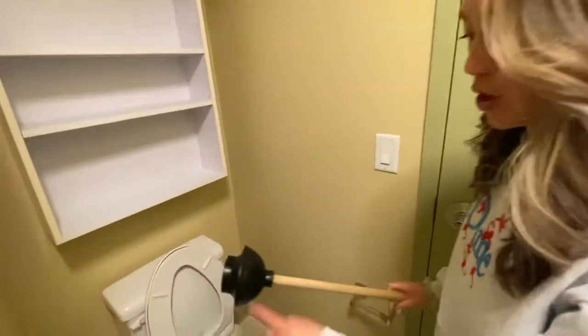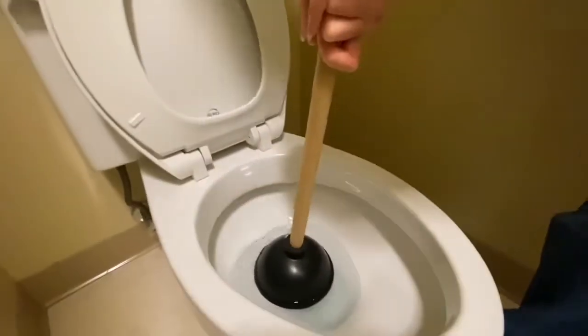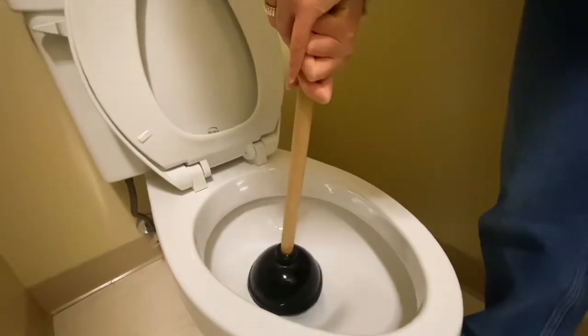The plunger is for if your toilet is clogged. To use the plunger, make sure that the suction part is covering the whole of the toilet opening, then push down really hard until it releases.